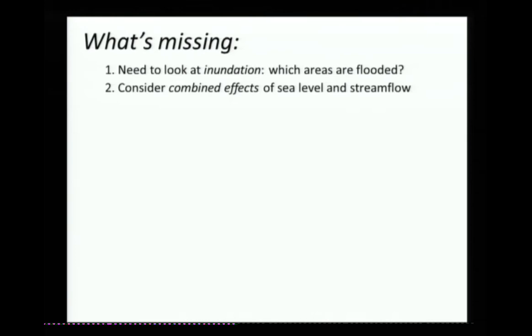For that, you really need a hydraulic or hydrodynamic model to look at inundation. That's really the thrust of what we're doing — what areas are inundated and how deep is the water over them. The second thing is we need to look at the combined effects of sea level rise and river flooding. We think there will be compounding effects in a lot of places. Is that happening here? What is the effect of bringing both of those together?